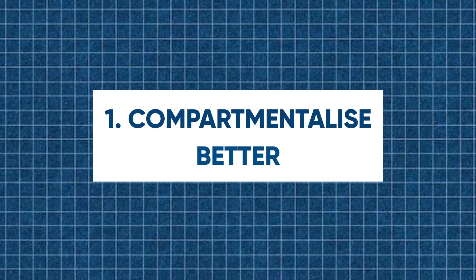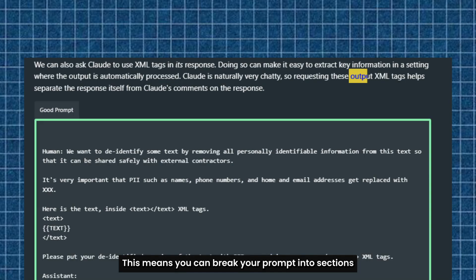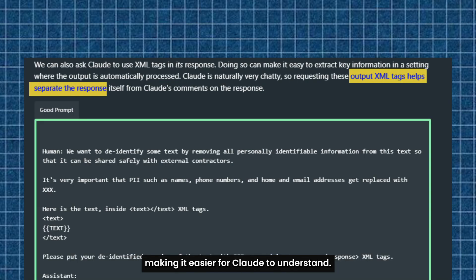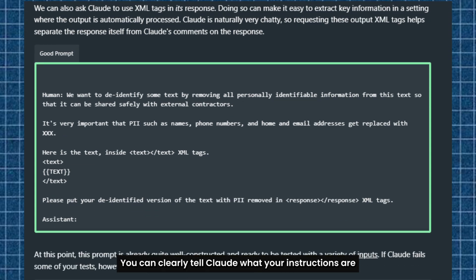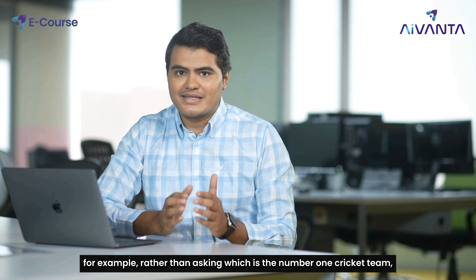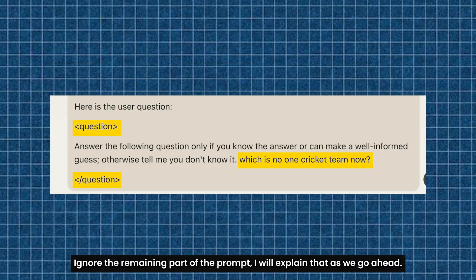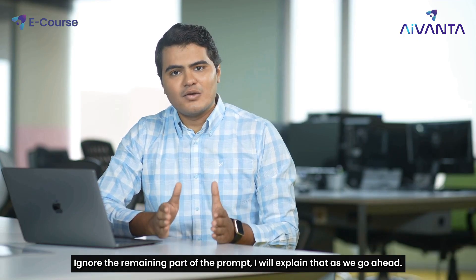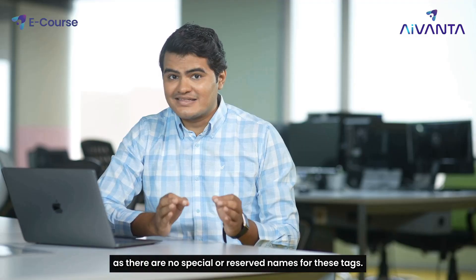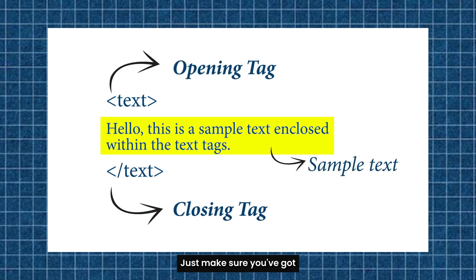Claude is tuned to recognize XML tags. This means you can break your prompt into sections, making it easier for Claude to understand. You can clearly tell Claude what your instructions are and what text those instructions should be applied to. Rather than asking questions directly, use XML tags. For example, put your question inside a question tag. You don't have to overthink the tag names — there are no special or reserved names. It's the format that counts; just make sure you've got your opening and closing angle brackets.